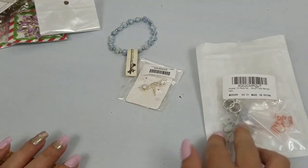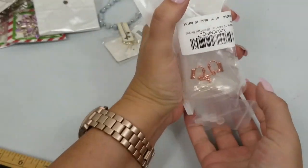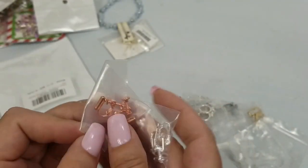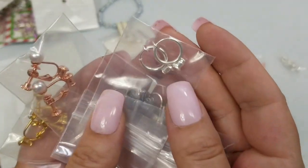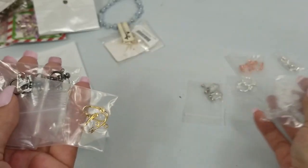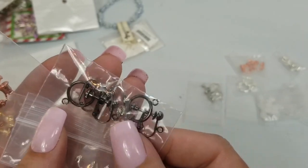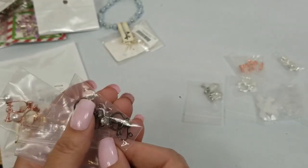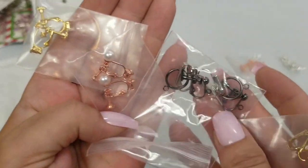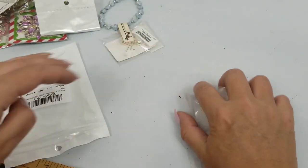Next we have these — I think like the findings to make earrings. There are some plastic things and a couple of those. I think they're all clip-on. Yeah, they're all clip-on. Those ones are nice — they have pearls at the ends of them. For all of those we'll do two dollars.